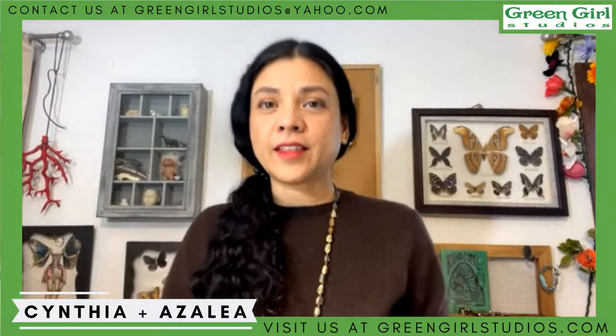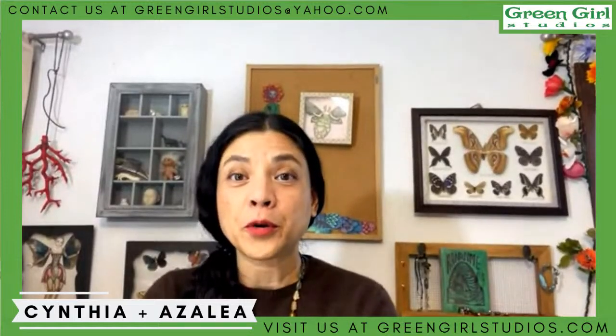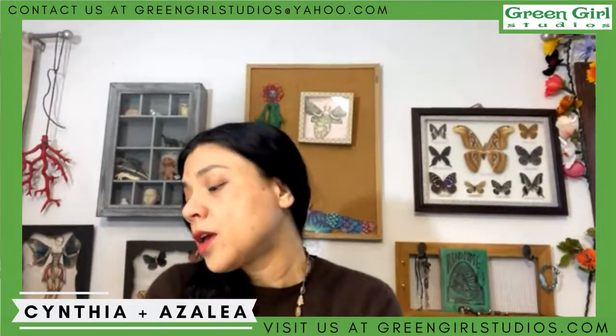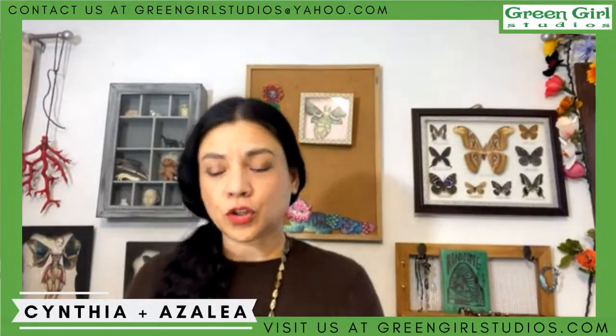Hello friends, it's me Cynthia, and Azalea is off screen. We're Green Girl Studios, and today I'm going to show you some of my new designs — I have two new coins that I wanted to show you.